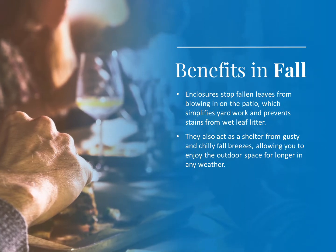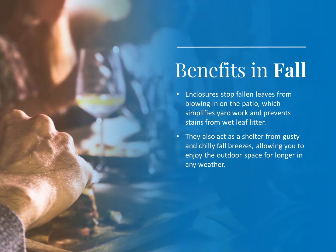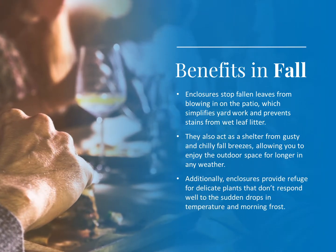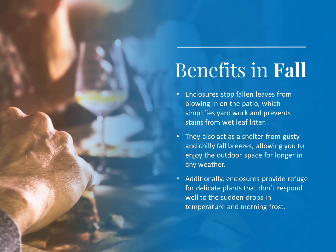Allowing you to enjoy the outdoor space for longer in any weather. Additionally, enclosures provide refuge for delicate plants that don't respond well to the sudden drops in temperature and morning frost.